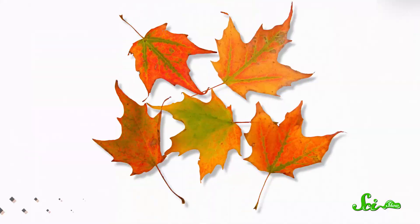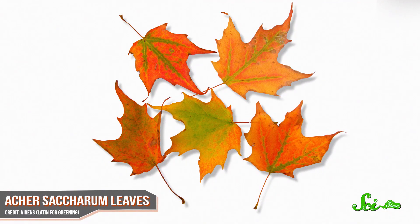So when the days get shorter and the temperature gets cooler, they send less of their limited resources to the leaves, and start using what water and nutrients they have to keep the rest of the tree alive. The chlorophyll in the leaves breaks down, and the green color gradually goes away.